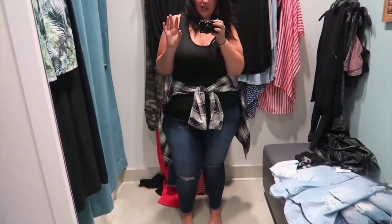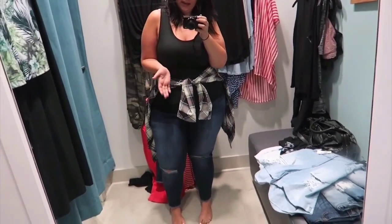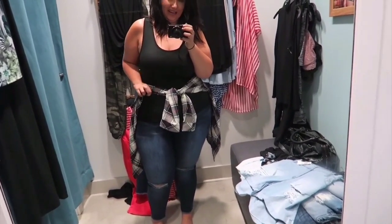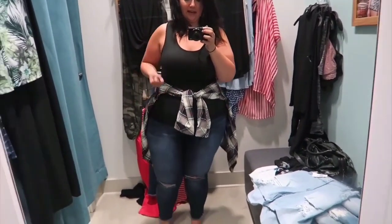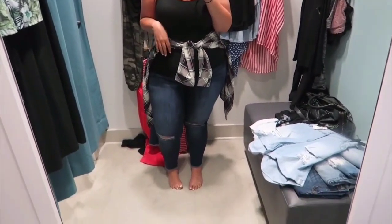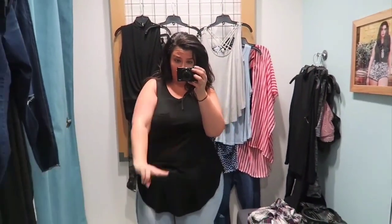One thing I will disclose about jeans just in general — your dressing room experience is not always how things work in life. The concern I have with these is that they are a little big in the waist. As I wear them, they will stretch, and I worry about if they start to fall and then they're the pair of pants I constantly have to pull up. Time will tell though. So if I do buy these, I will definitely check in with you guys again. But so far I'm really loving these.